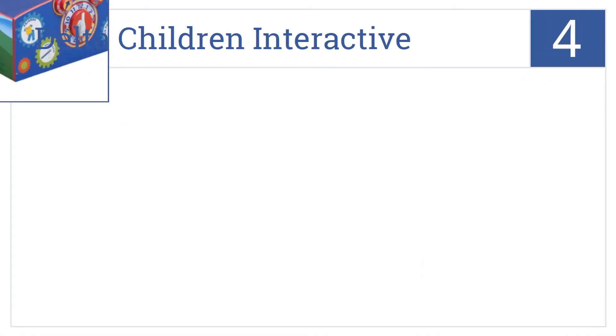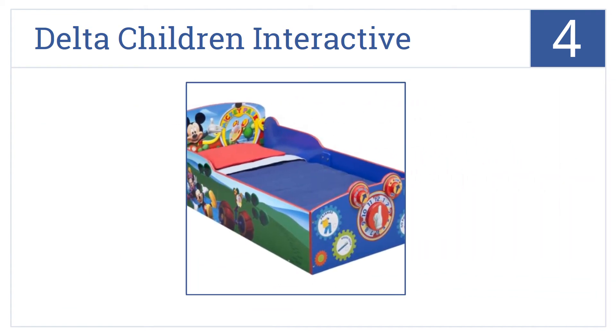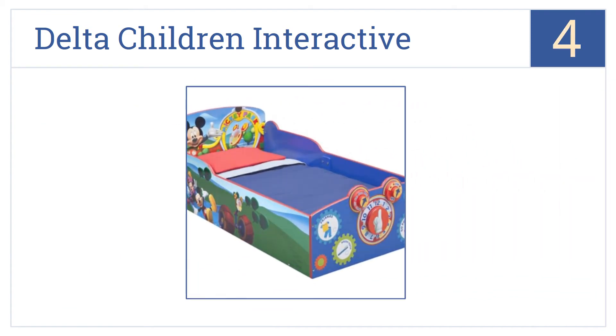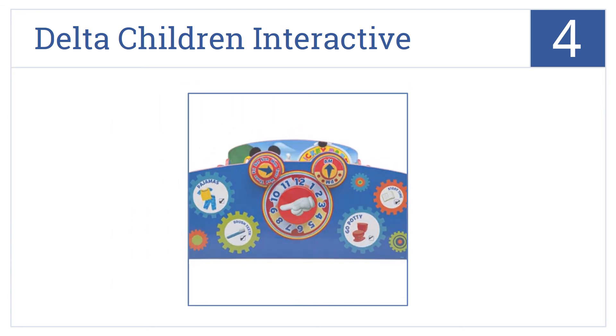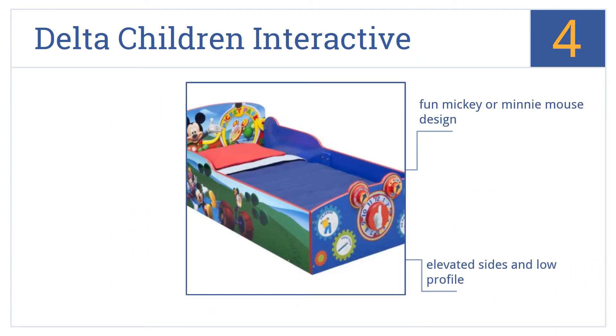Coming in at number 4, it's the Delta Children Interactive, which features a bedtime checklist at the foot of the bed and a movable clock with the days of the week spinner. It has a fun Mickey or Minnie Mouse design, elevated sides and a low profile, and colorful Disney graphics.